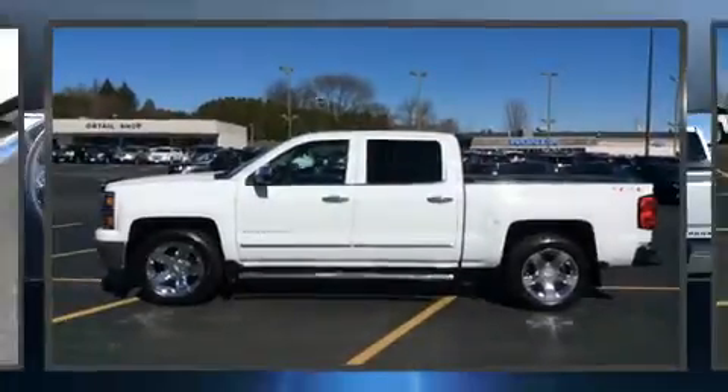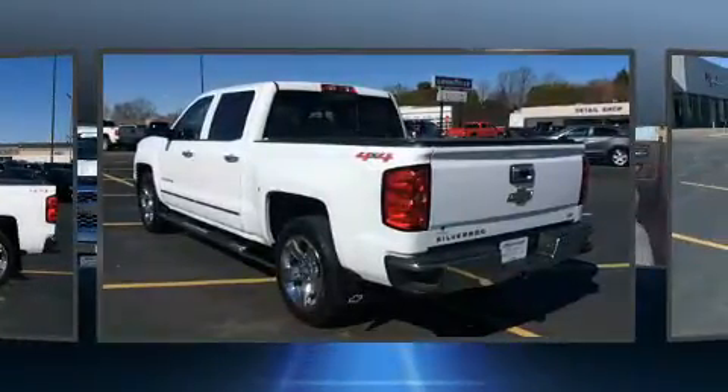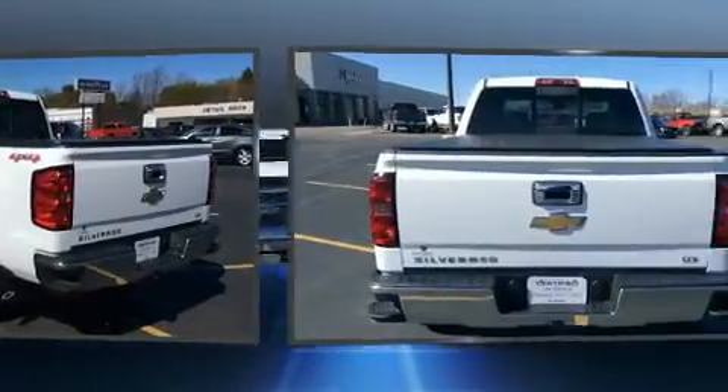The 2015 Chevrolet Silverado 1500. It features four-wheel drive capabilities, a durable automatic transmission, and a powerful eight-cylinder engine.